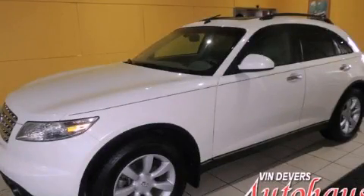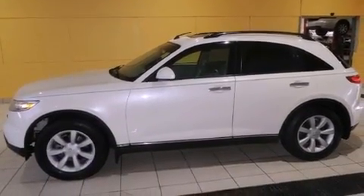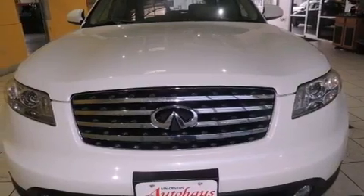This is a 2004 Infiniti FX35, a car-like ride in space like an SUV. It has a 3.5-liter six-cylinder engine, an automatic transmission, and all-wheel drive.